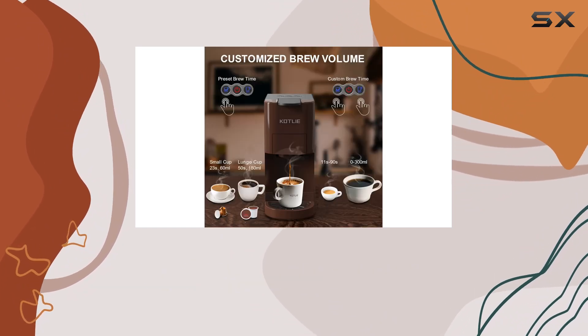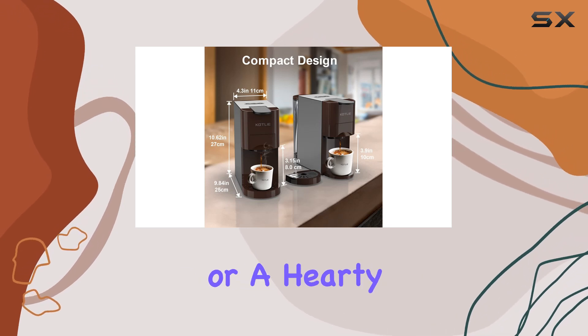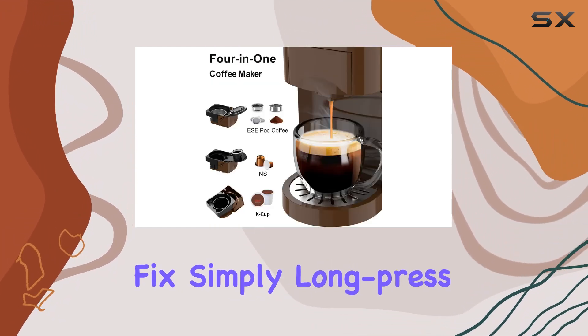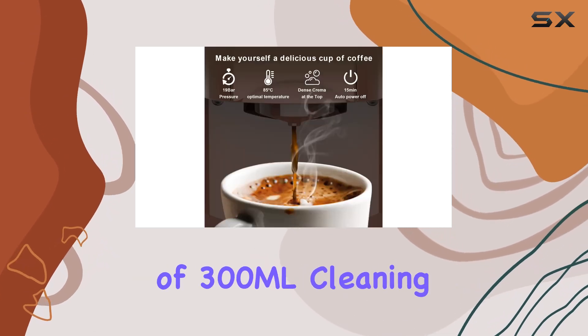Volume selection is a breeze with the Cotli Espresso Machine. Whether you prefer a single shot of espresso or a hearty Americano, you can easily adjust the volume to suit your taste. And if you need a bigger caffeine fix, simply long-press the large cup button for 90 seconds to achieve a maximum capacity of 300ml.